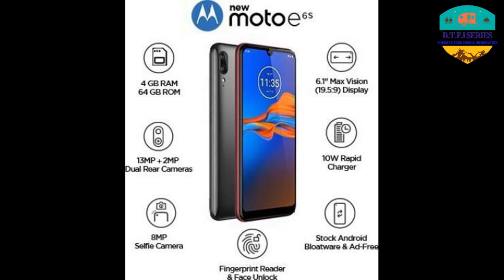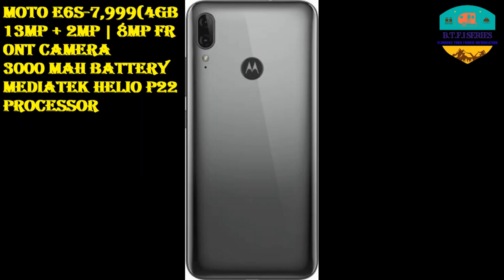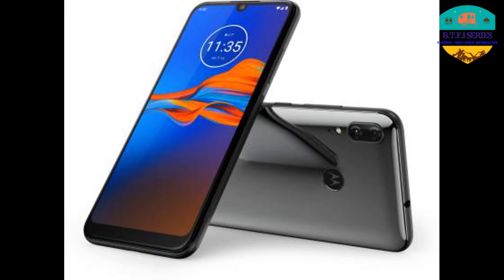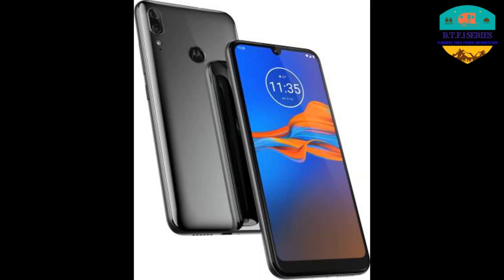The next phone is the Motorola Moto E6s. The price is 7,999 Rs. It has 4GB RAM, a 13 plus 2 megapixel camera, an 8 megapixel front camera, a 3,000 mAh battery, and a Mediatek Helio P22 processor.